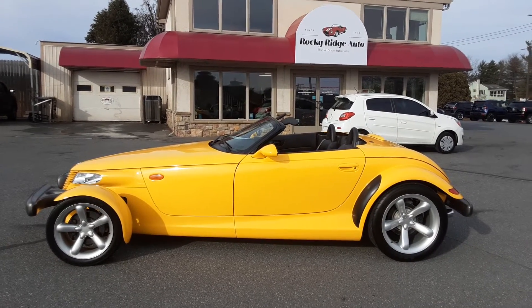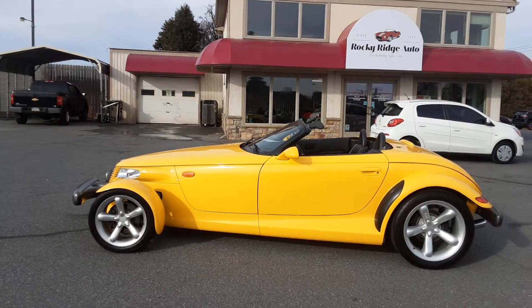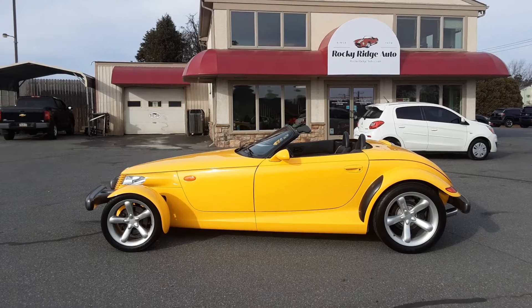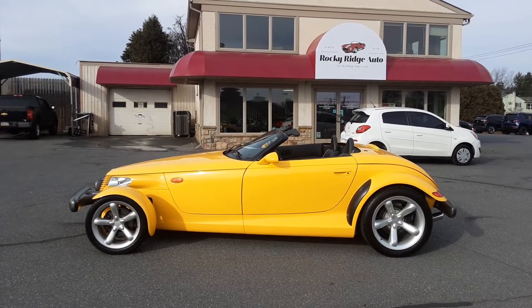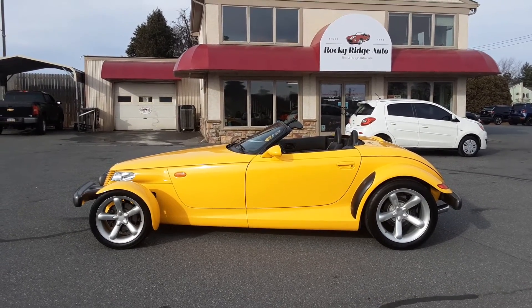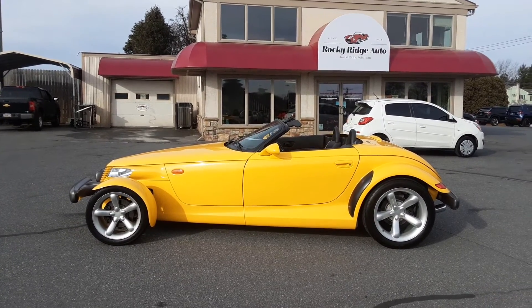The $19,999 Plymouth Prowler is right here at Rocky Ridge Auto. Come and take a look — we'd love to tell you more about it. Give us a call. Again, my name's Kim, you can call me, or you can call Mike. Our number is 717-733-8985. We'll look forward to hearing from you. Thank you.